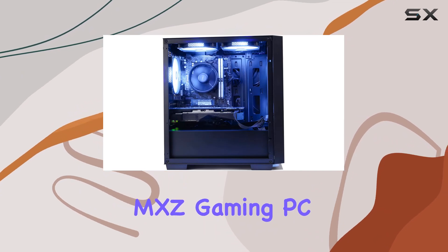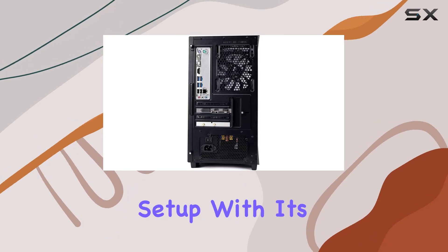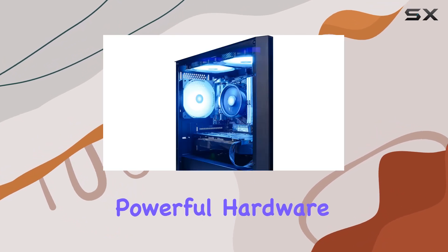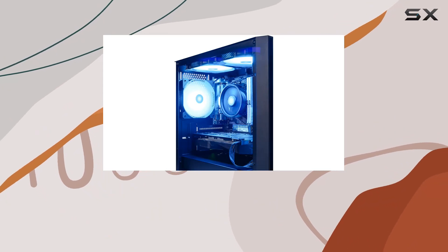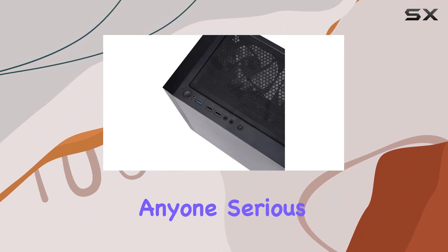In conclusion, the MXC Gaming PC desktop computer offers a compelling package for gamers looking to upgrade their setup. With its powerful hardware, customizable RGB lighting, and smooth gaming performance, it's a worthy investment for anyone serious about gaming.